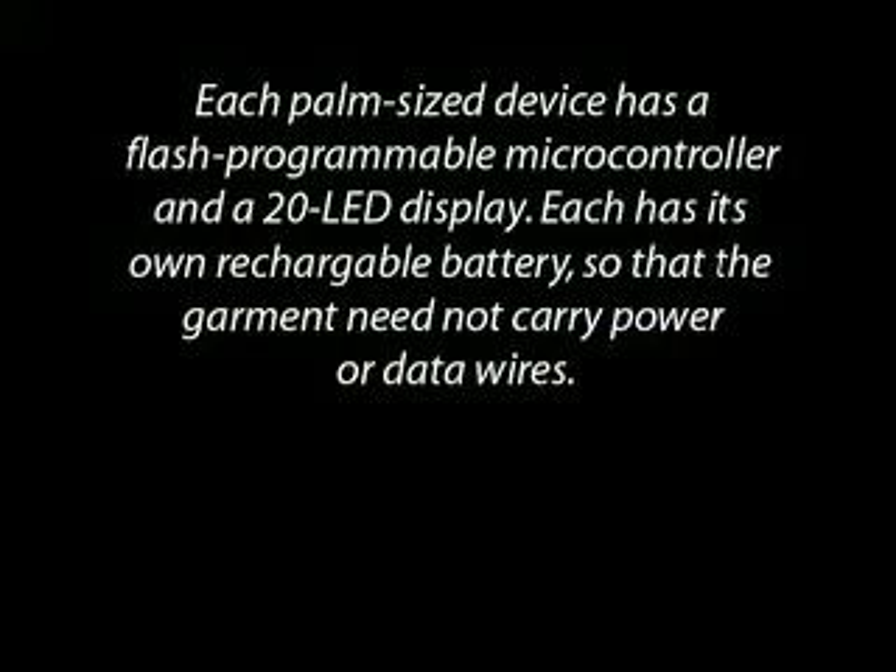Each palm-sized device has a flash programmable microcontroller and a 20 LED display. Each has its own rechargeable battery so that the garment need not carry power or data wires.